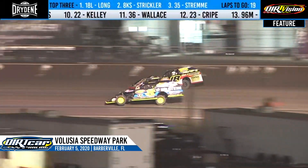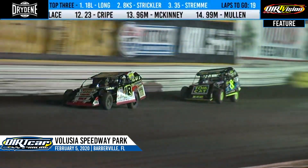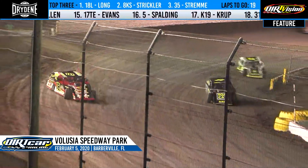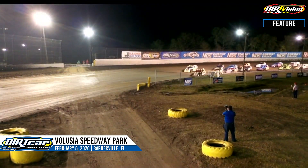High side for Long. High side for Roman. The high side's where it's at right now, because Long just went by Strickler. Roman just went by Hughes. Strickler working on it down to the bottom side — can he make the slide job work off of turn four? No, he can't. Yellow flag flies. Long brings him off the corner.